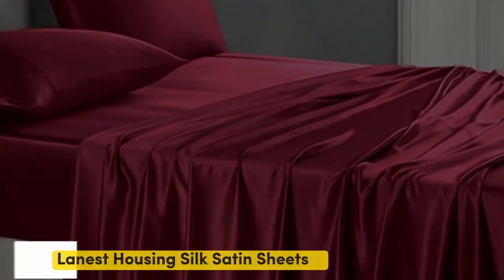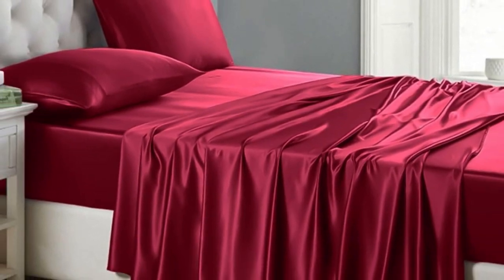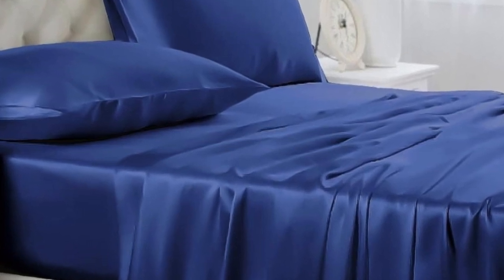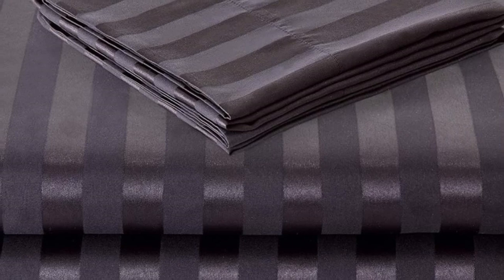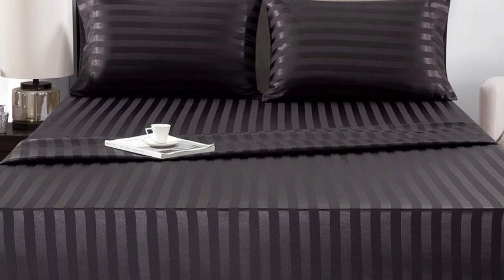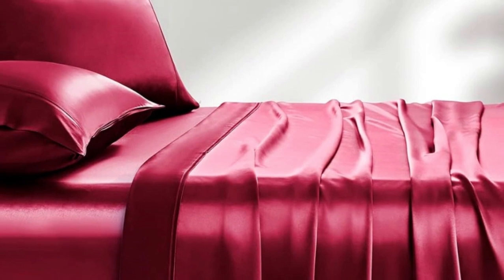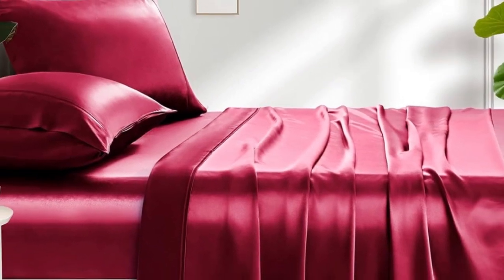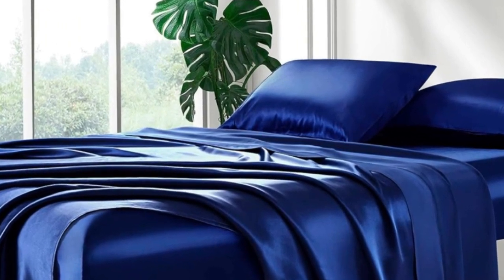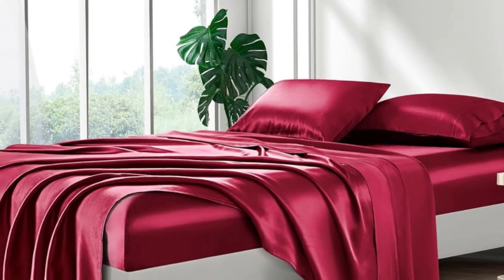Number 5. Of the sets we tested, Lanist Housing Silk Satin Sheets were our favorite. Out of the packaging, they seemed very well made with durable stitching, wide smooth seams, and no visible imperfections. We loved the slick, silky feel and ultra-soft texture. When making the bed, the fitted sheet went on easily and tucked nicely over all four corners. It didn't come loose at night when tossing and turning, either. All in all, the sheets felt cool against the skin and were comfortable for sleeping, though they did create some static when moving around.